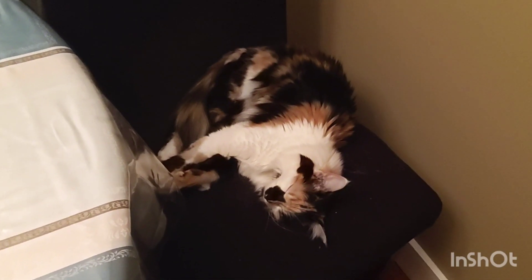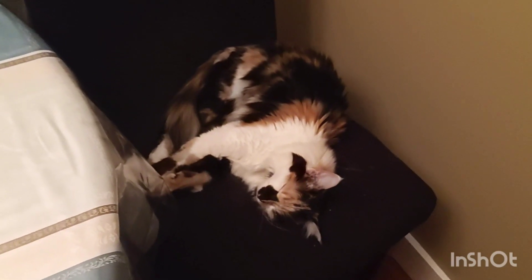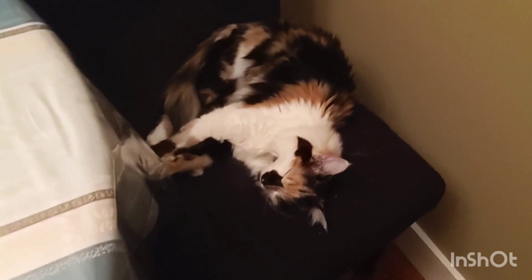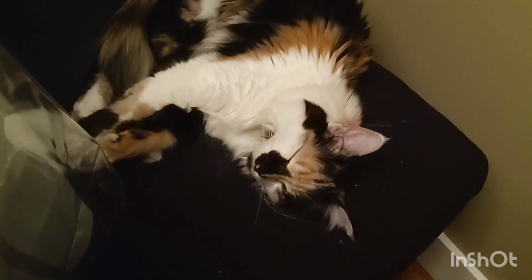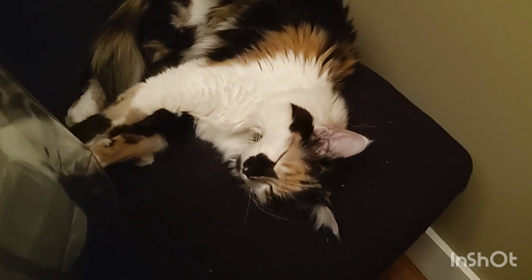Good morning everybody, my name is Claudine and my mom has Parkinson's and her name is Darlene. And this is Mary Jane — everybody's been wanting to see Mary Jane and she is the prettiest kitty in all of the land. Good morning Mary Jane, it's time to wake up. I don't think so, she says.